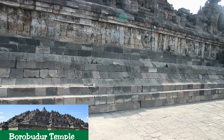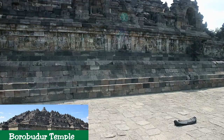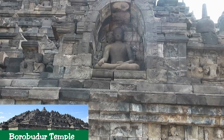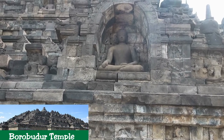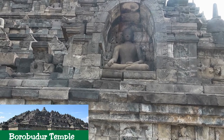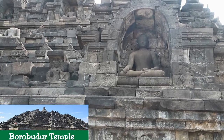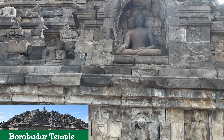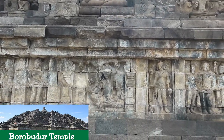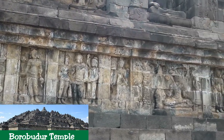At the Arupadatu level, or the three circular platforms, Buddha statues are placed inside perforated stupas. The first circular platform has 32 stupas, the second 24, and the third 16, adding up to 72 stupas. Of the original 504 Buddha statues, over 300 are damaged, mostly headless, and 43 are missing. Since the monument's discovery, heads have been acquired as collector's items, mostly by Western museums.